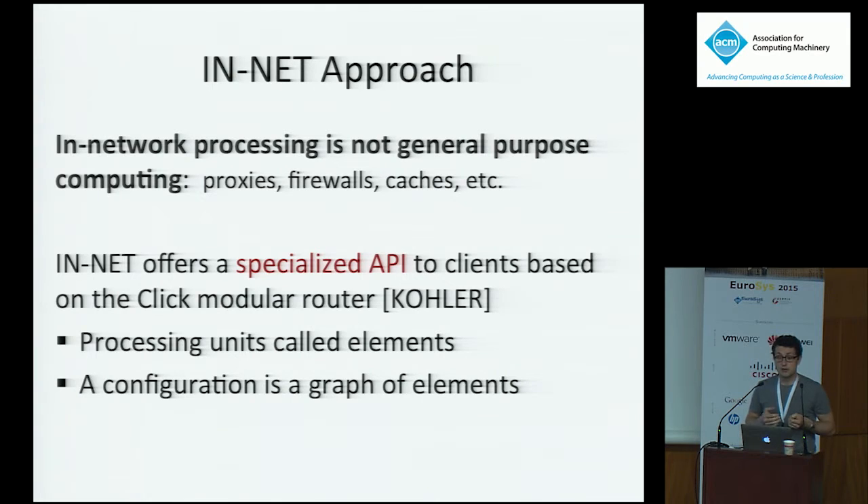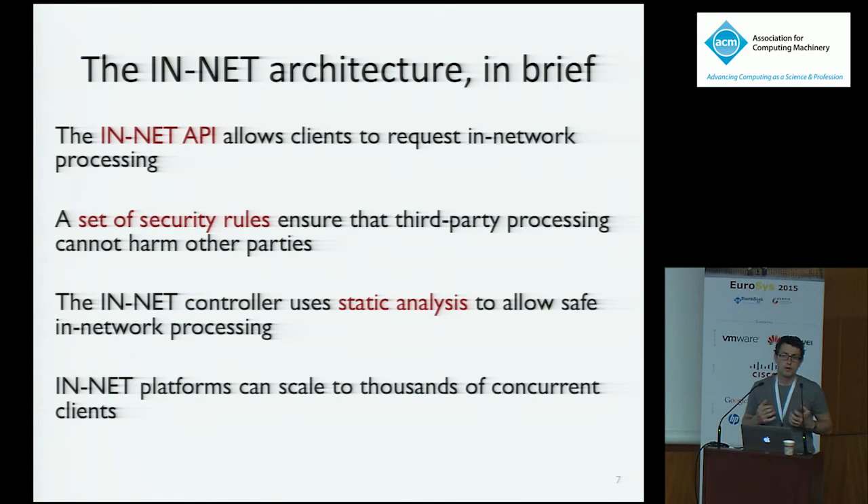This abstraction is the Click modular router, which you heard about in the previous talk. Our architecture has four major components. First, an API that allows clients to express their processing to operators, and to state requirements they expect the running processing will obey. Second, a set of security rules ensuring this processing cannot be used to DDoS other people. Third, to implement these, we use static analysis — a symbolic execution tool that runs at the controller and decides before instantiation whether processing is safe to run without sandboxing. Fourth, we've built an in-net platform that can support thousands of clients.